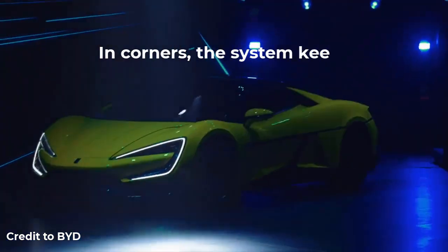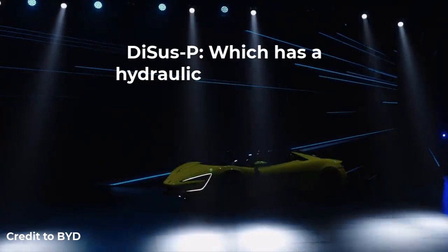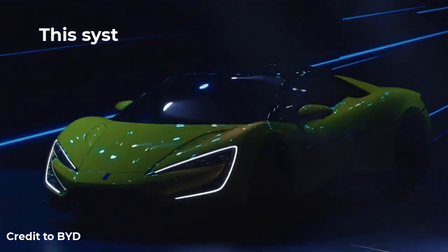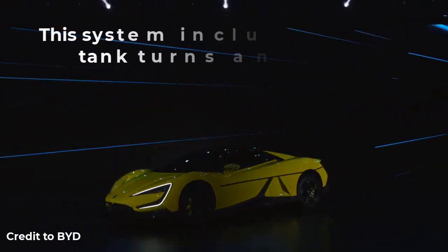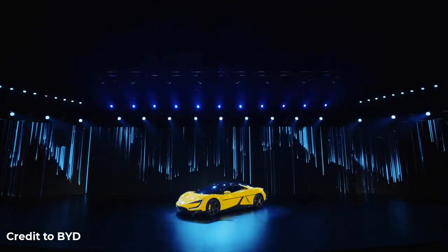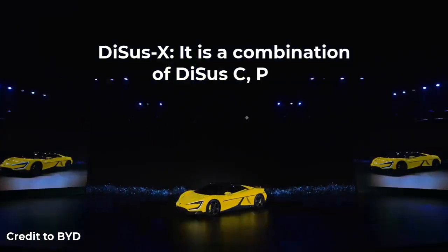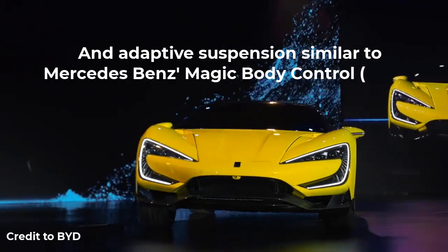In corners, the system keeps the car and the seats flat. DiSus-P has a hydraulic accumulator and includes the ability to make tank turns and float over water. The Yangwang U8 will get this system first. DiSus-X is a combination of CDC, air suspension, and adaptive suspension, similar to Mercedes-Benz Magic Body Control.